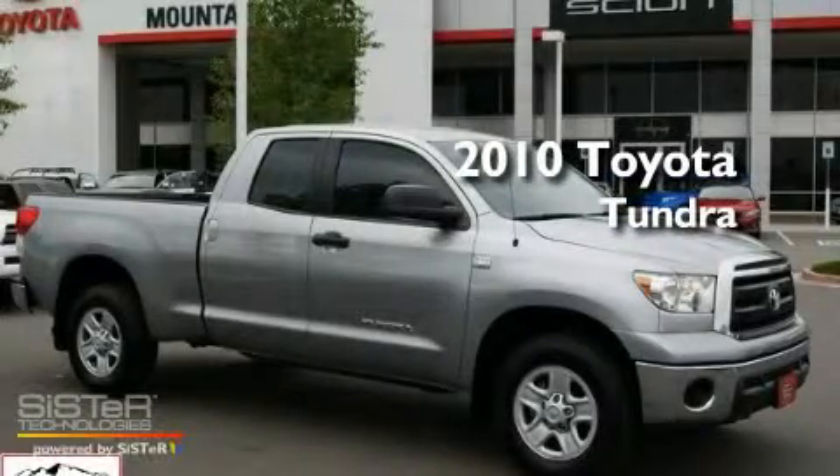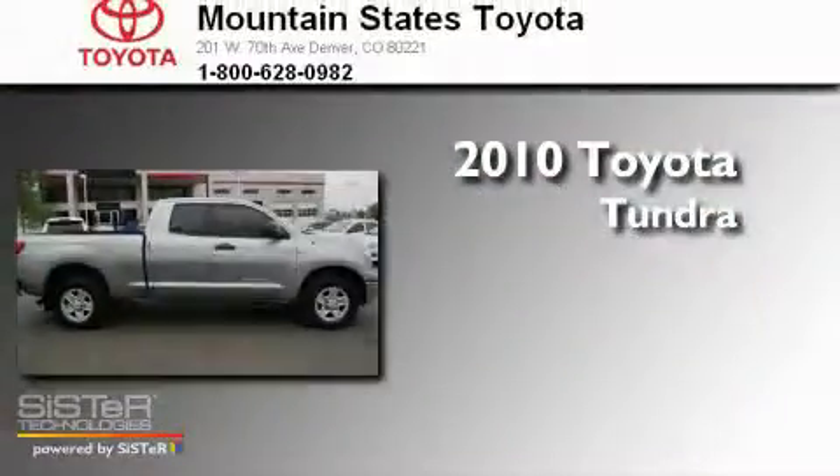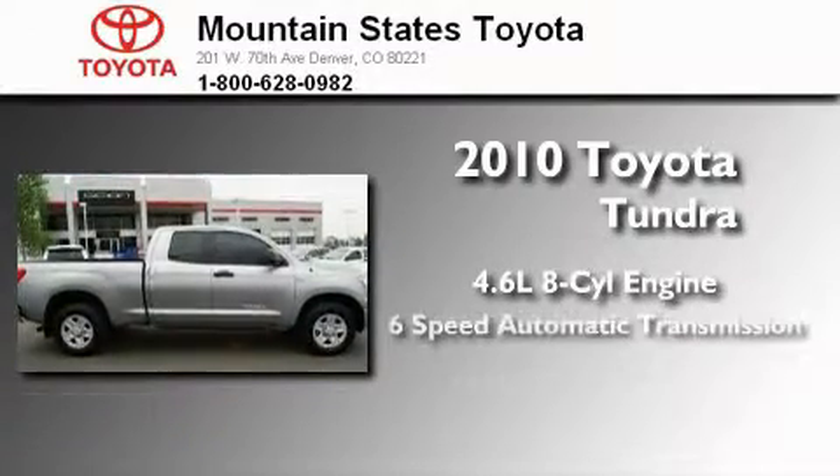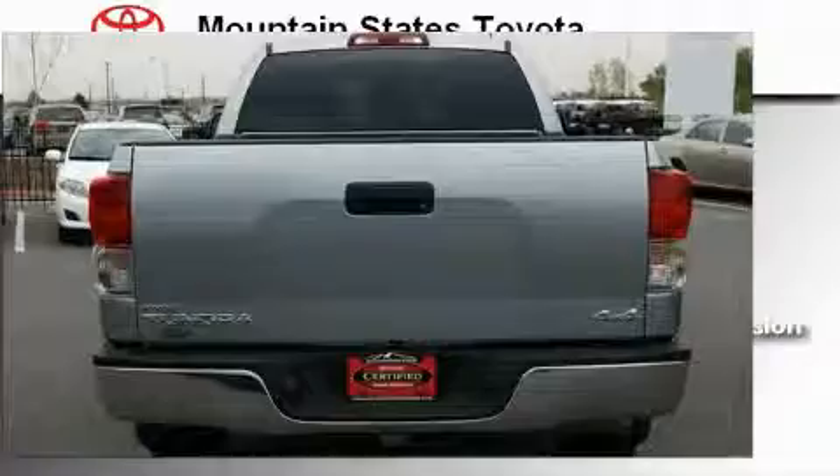This is a certified pre-owned 2010 Toyota Tundra. It has a 4.6-liter 8-cylinder engine, a 6-speed automatic transmission, and 4-wheel drive.